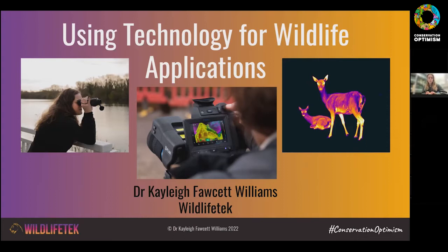Just as one last reminder before we actually start, please make sure that you're muted if you're not the speaker, just to make sure there's no interference during the talk. Today we're really delighted to be welcoming Dr. Katie Fawcett-Williams from Wildlife Tech, who's going to be talking to us about technology for wildlife applications. I'm really glad to see so many people here — thank you for joining.